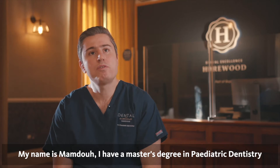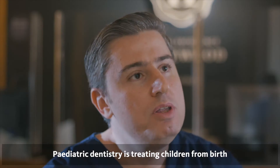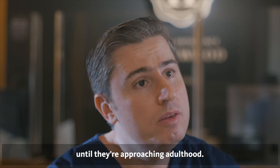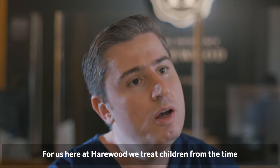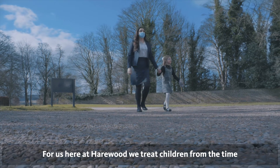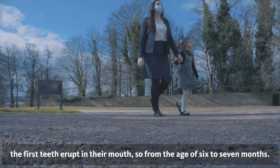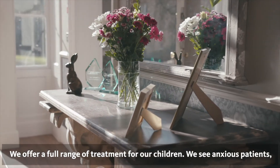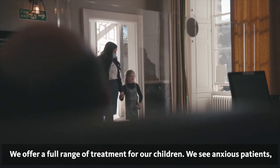My name is Mamdou. I have a master's degree in pediatric dentistry from Eastman Dental Institute, University College London. Pediatric dentistry is treating children from birth until they're approaching adulthood. For us here at Hairwood, we treat children from the time the first teeth erupt in their mouth, so from the age of six to seven months. We offer a full range of treatment for our children.